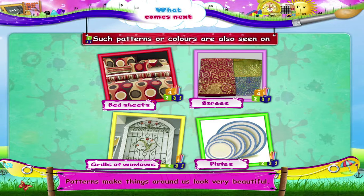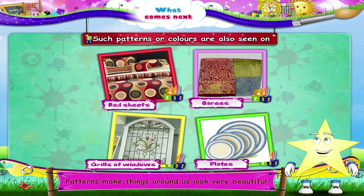Patterns make things around us look very beautiful. So Starry, did you enjoy today's activity? I'm sure you did. See you!